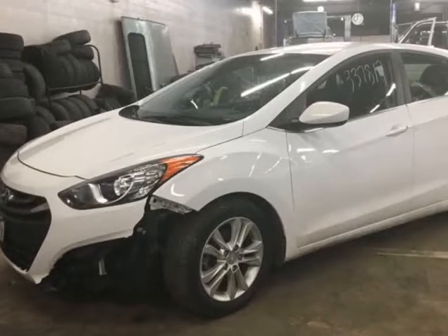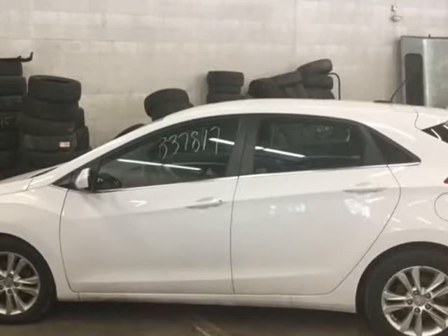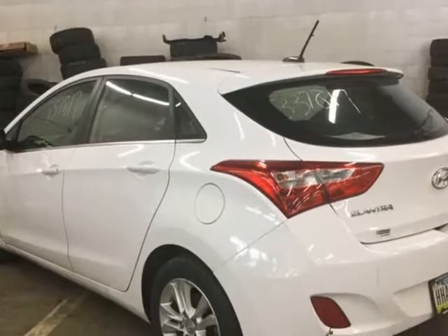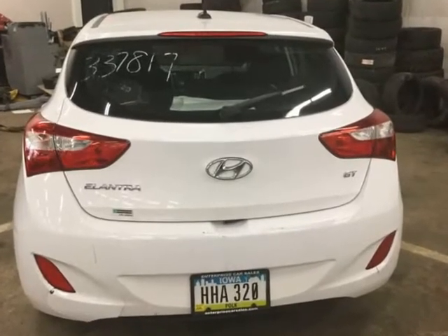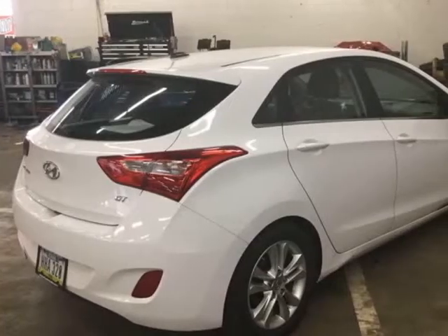This 2014 Hyundai Elantra GT is brought to you by MCCJ Auto Group. You will have to look hard to find a bad review of the 2014 Hyundai Elantra GT. There is just so much to love about this 5-door sedan.